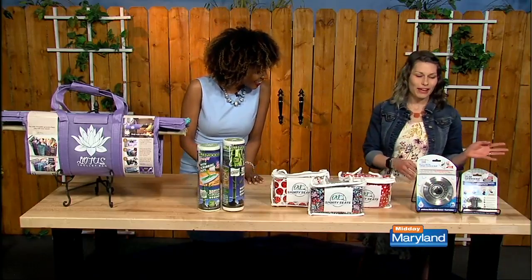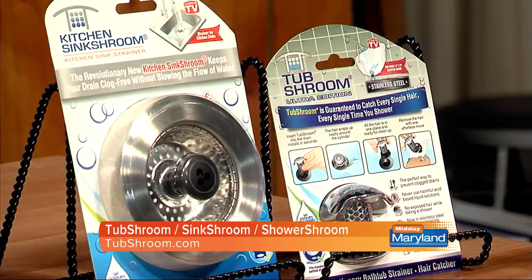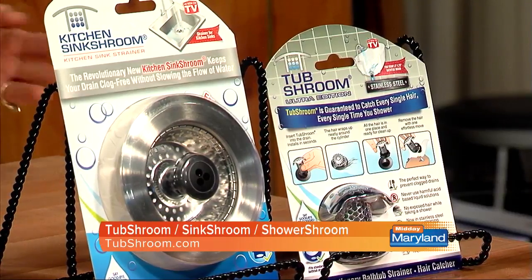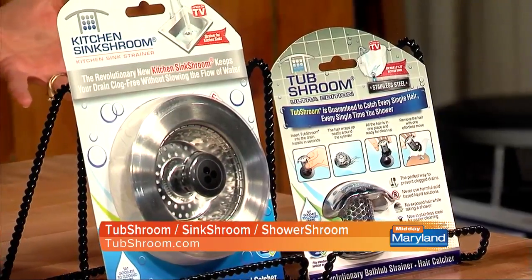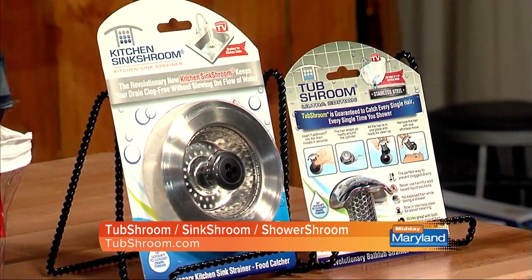To start, we have the TubShroom and the SinkShroom. Tell me about these. Funny names — I know, right? You can prevent clogs with this family of drain protectors. So the TubShroom has this unique design to trap hair as it's swirling down your drain so you don't get a clogged drain.